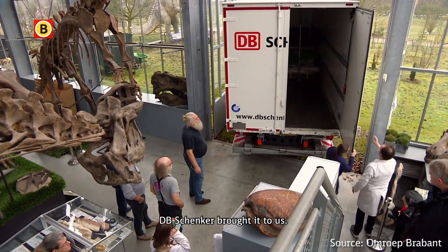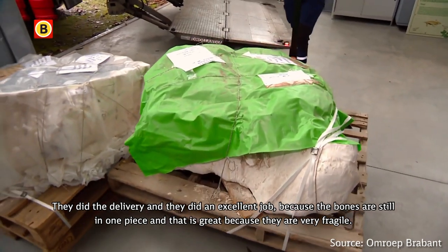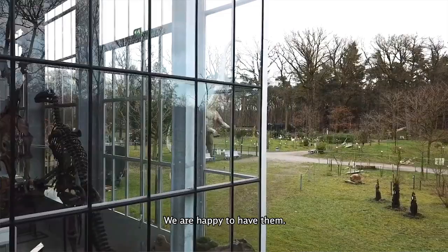DV Shankar brought it to us. They did the delivery and they did an excellent job on it, because the bones are still in one piece, and that's great because they are very fragile. We are happy to have them.